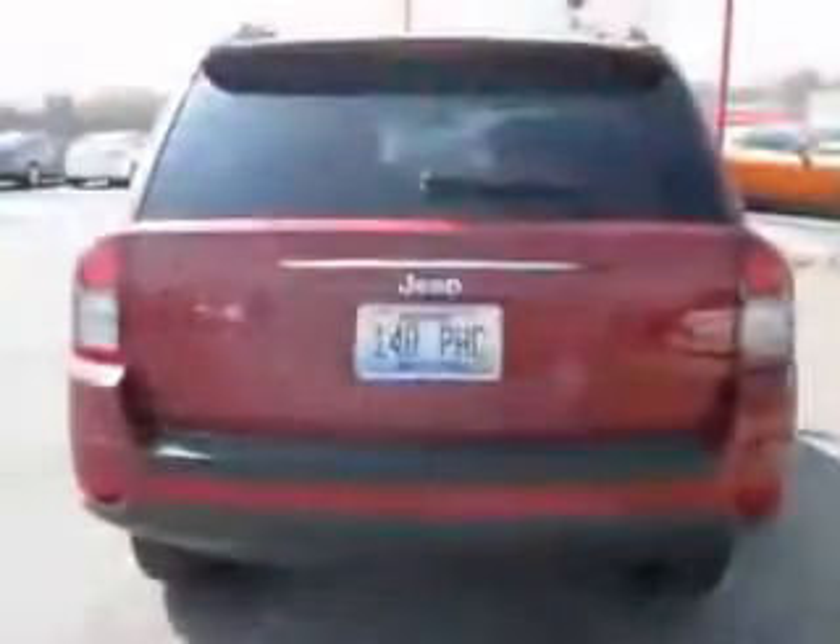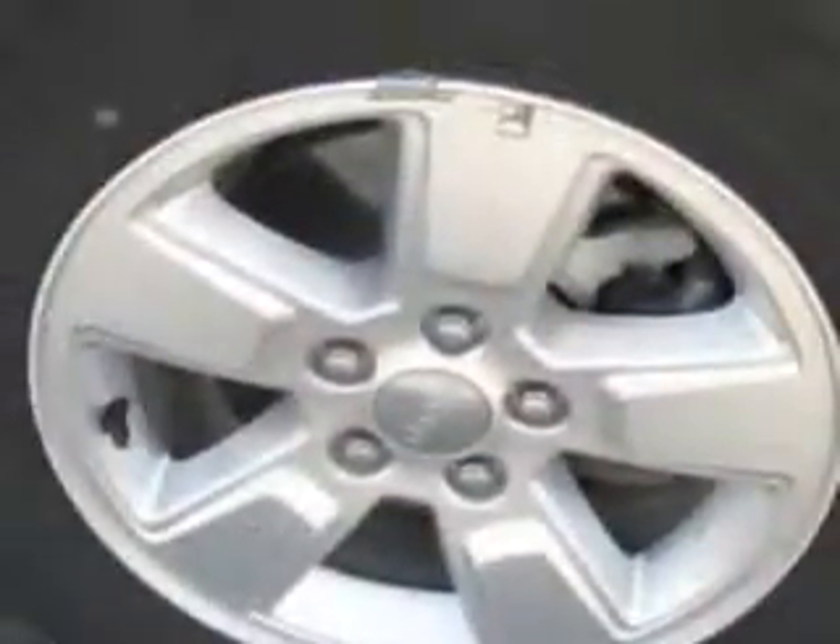Enjoy an exceptional 28 miles to the gallon on this great SUV with features like keyless entry system, five-passenger seating, heated outside mirrors, alloy-styled wheels, auxiliary audio input, and much more.